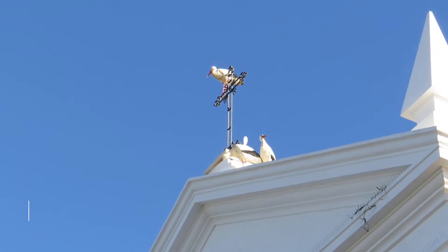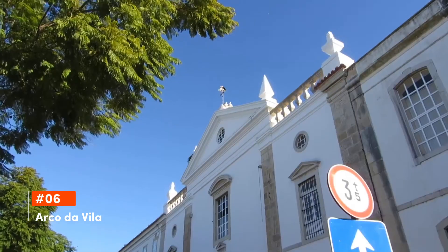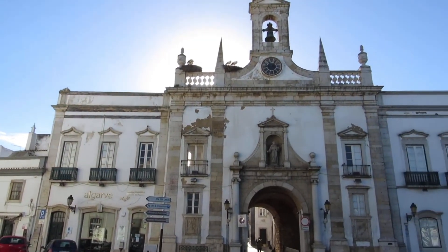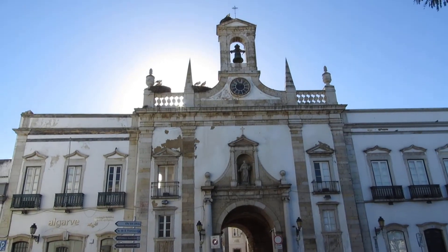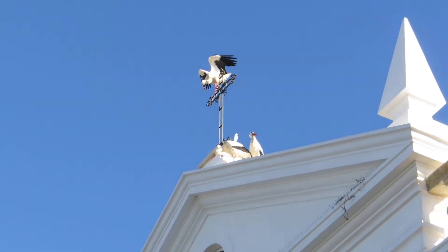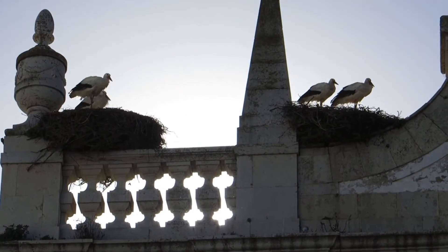Emerging at sixth is Arco da Vila. One of Faro's architectural gems, Arco da Vila is a neoclassical gateway that stands as a testament to the city's diverse history. Commissioned by Bishop Francisco Gomes, the arch impressively incorporates parts of a medieval castle and an ancient Moorish wall, making it a symbolic entrance to the old town.